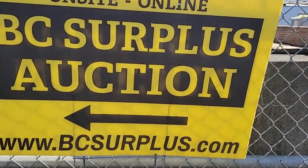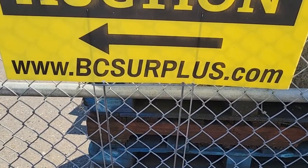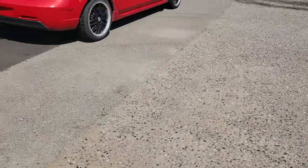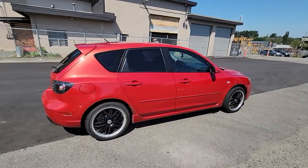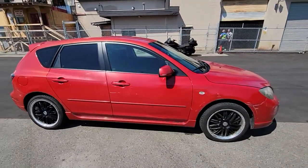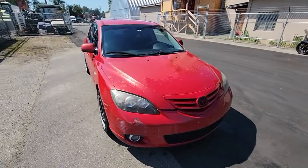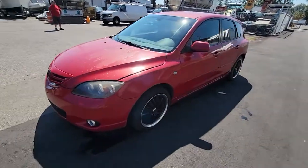Okay, I think we got lot number G630. This is All City Auctioneers, located in Langley, British Columbia. We use an auction site called BC Surplus. Here we are, G630, 2004 Mazda 3 — a five-door, or maybe a four-door hatchback. I'll do a quick walk-around first and then tell you what I noticed on the vehicle.